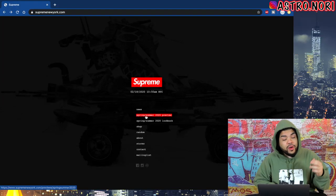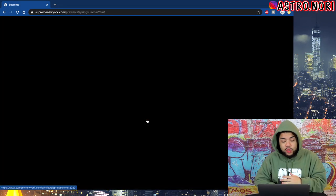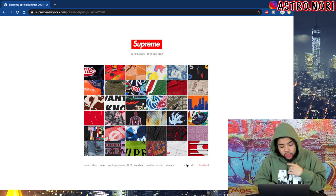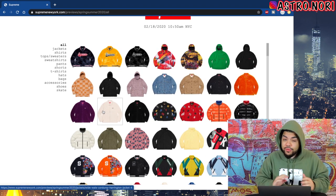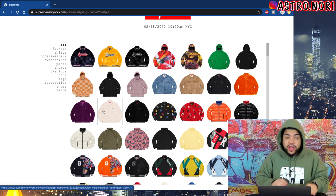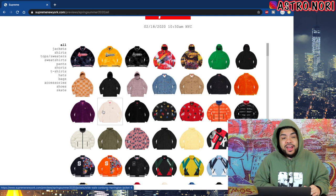You should already know how this works — we're gonna go ahead and cover the Supreme preview. I typically don't even go through the actual lookbook because I'm not trying to see how they style it, I'm trying to see what's coming out. I'm already a little bit late on this drop list so I want to get it out today so I can drop my drop list tomorrow.